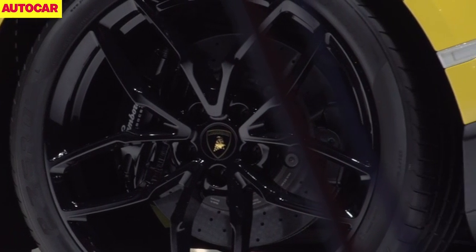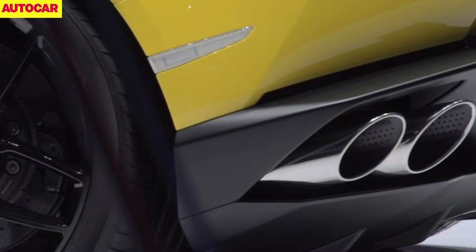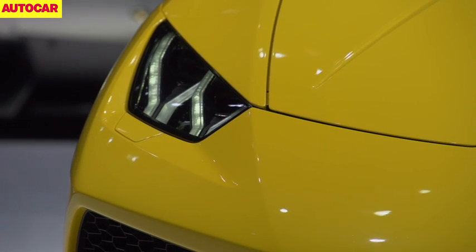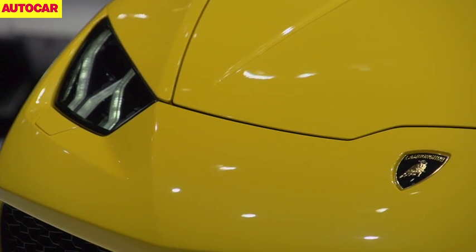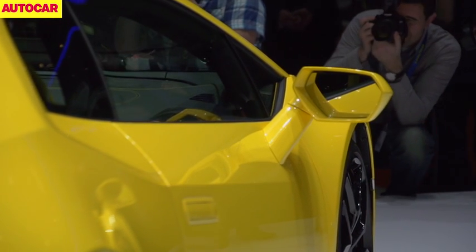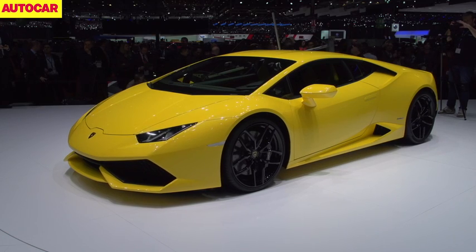That's good for acceleration from rest to 62mph in 3.2 seconds and to 124mph in under 10. Top speed is an unspecified amount over 200mph. The Huracan will cost around £190,000 when it goes on sale in the second half of this year. A Spider variant, Superleggera versions and even some two-wheel-drive models should appear later.